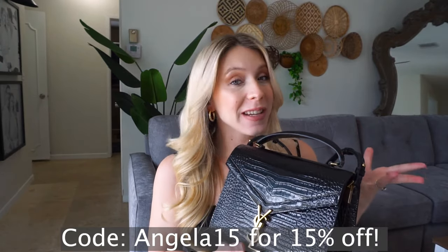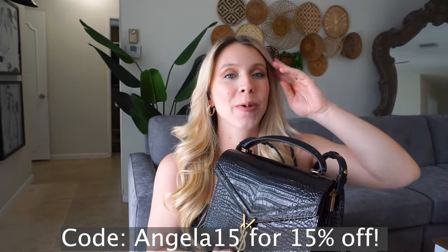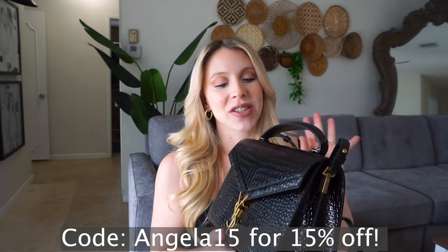This is the purse and it comes with the long strap as well. Remember I have a discount code — it's angela15 for 15% off — so I'll leave that down below along with the website. They are just awesome, definitely check them out.